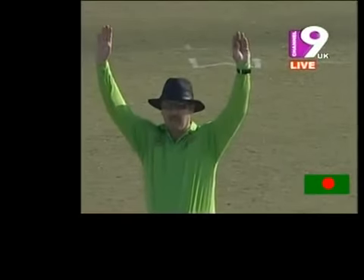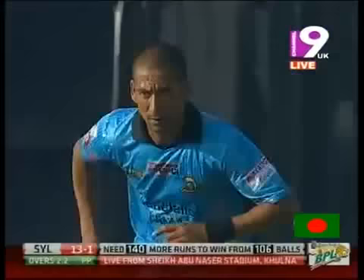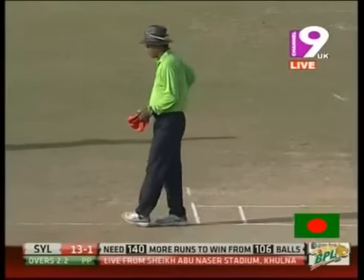Hamilton Masakadza to replace him and they've made some really good decisions. That's well struck — beautifully struck. He got started very well last time, taking that on one knee with the power of his right hand, clearing the infield. That's not gone up in the air but fallen safe, and it goes up and over the top of the ropes.